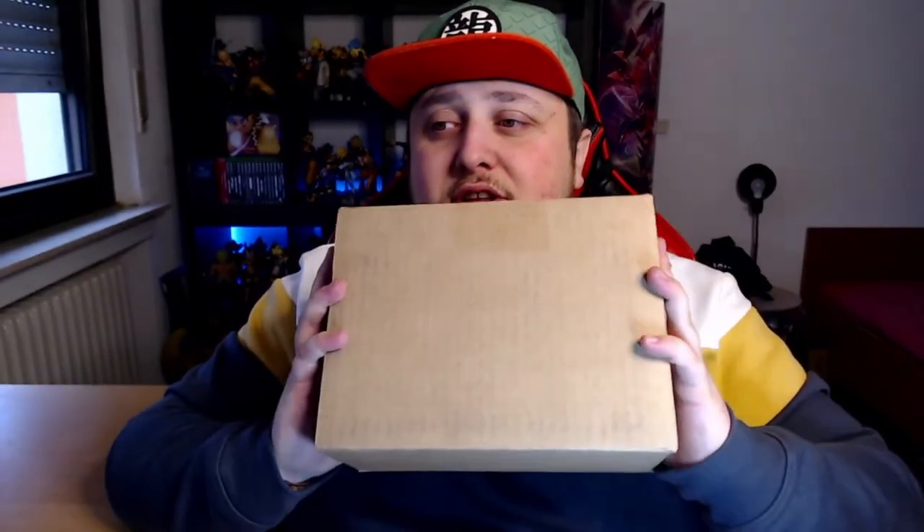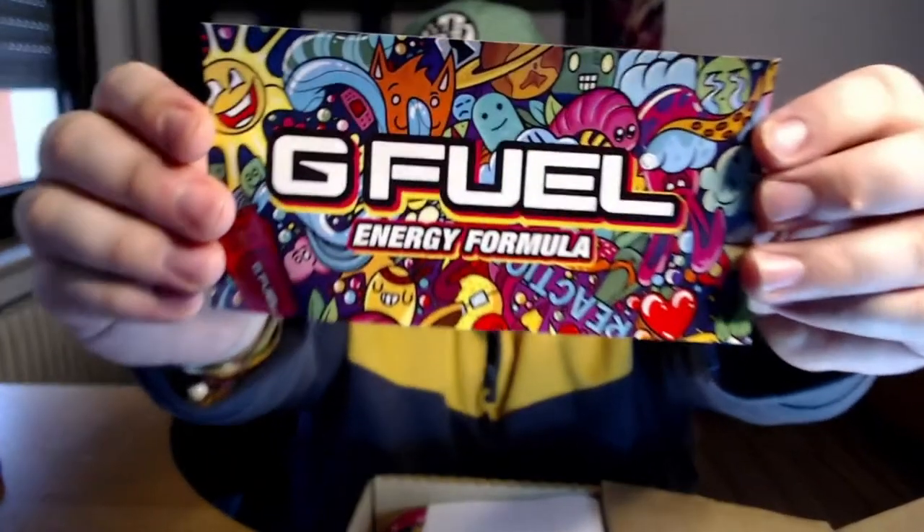Here's the box — I can show you the front side but there's my address and stuff on it. Have you guys also managed to get some flavors on the BOGO sale? If yes, let me know in the comments what you got. I got some pretty exciting ones. There we go — we got the GFuel sticker, the invoice, and our four flavors.